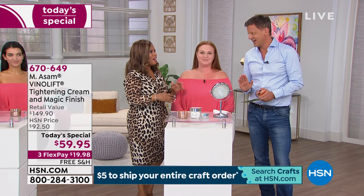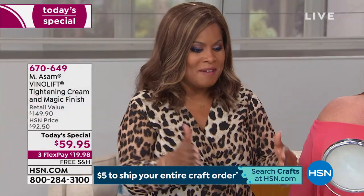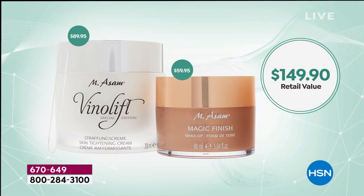We offer AutoShip but this isn't being offered on AutoShip because the value is so insanely incredible — you're getting that $89.95 tightening cream and the $59.95 Magic Finish. If you already know this product or you're excited about what it's going to do for you, order more than one. The shelf life is three years, and Magic Finish even longer because it's water-free — so it lasts forever.